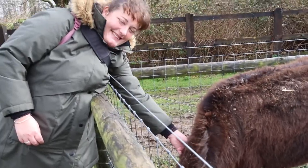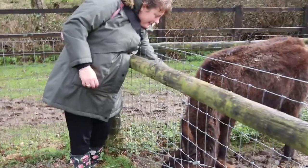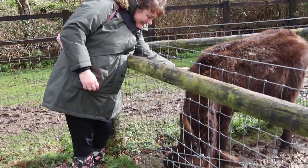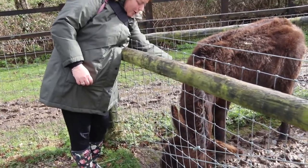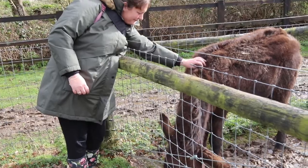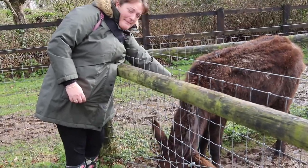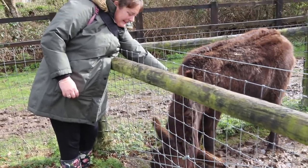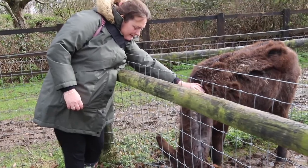Tyra is stroking the donkey — he is lovely. Oh, happy donkey! I think Tyra might be here all day with this one. He's lovely, he's gorgeous. Look at them ears — he's got huge ears. Lovely, aren't you? Right, come on, let's go find some goats.